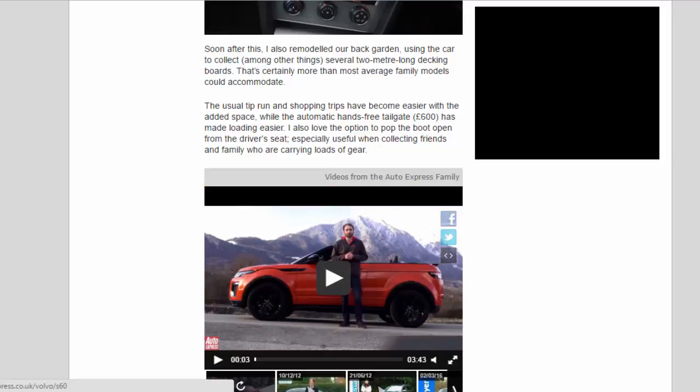The usual tip runs and shopping trips have become easier with the added space, while the automatic hands-free tailgate at £600 has made loading easier. I also love the option to pop the boot open from the driver's seat — especially useful when collecting friends and family who are carrying loads of gear.